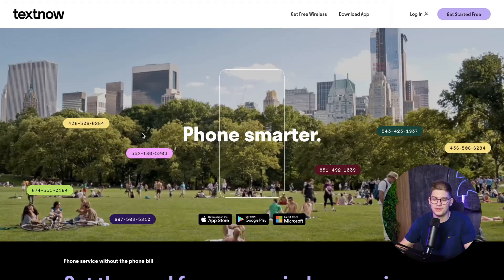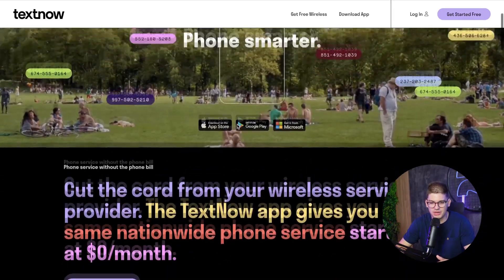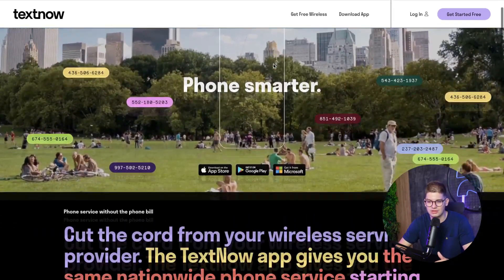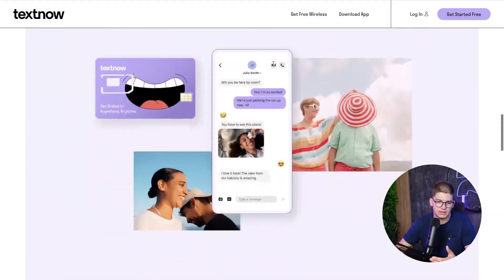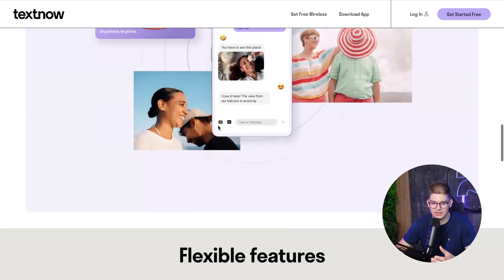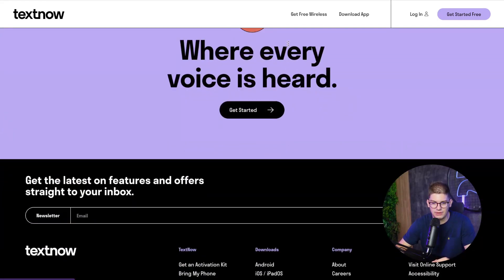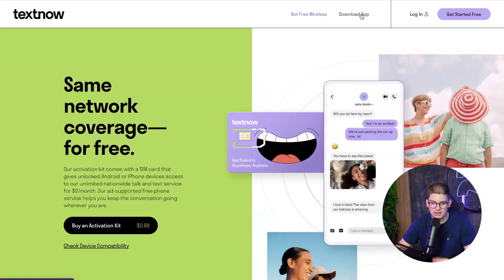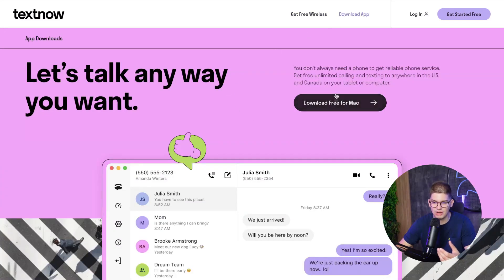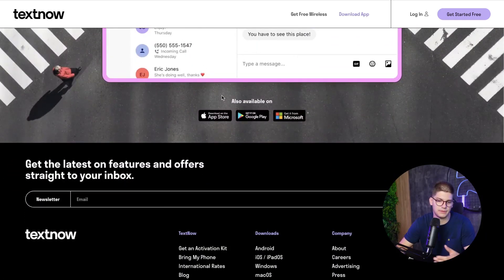Next is TextNow, which is actually a website we developed — we didn't design it, but we built it for the agency. It's a great example of what you can do with Webflow. TextNow provides SIM cards and features for clients, and you can see it's integrated with external APIs — for example, it detects whether you're on Mac or Windows and shows a different download button.